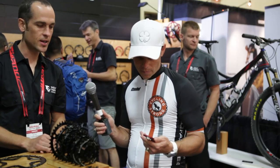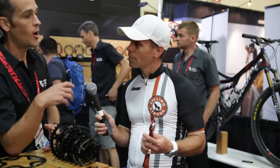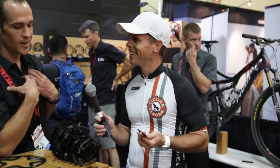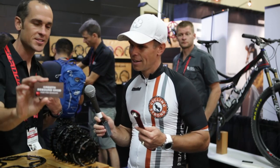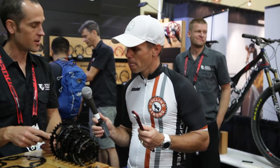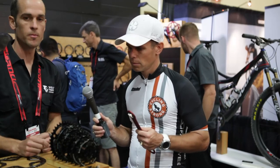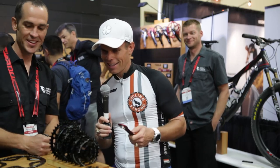Almost all the products we've done are because we wanted something ourselves. This rebound knob thing for Fox shocks is because we had an issue where when we were bottle feeding, it was adjusting the rebound on our shock. So we build it — we'll probably sell five of them, but four of them will be to us.